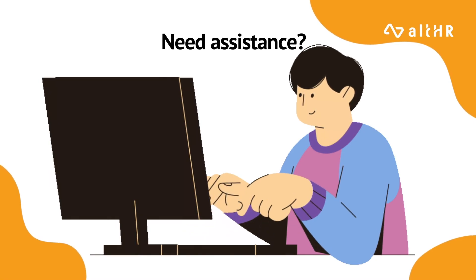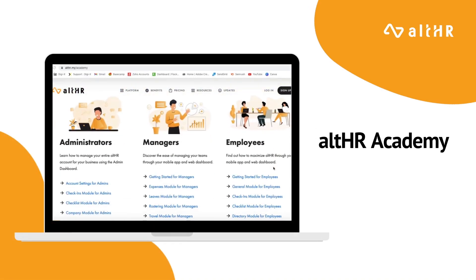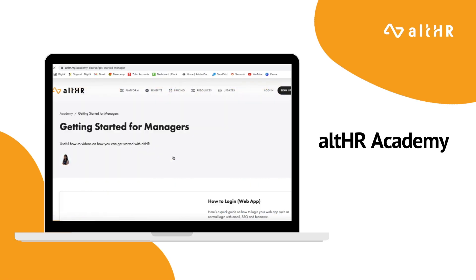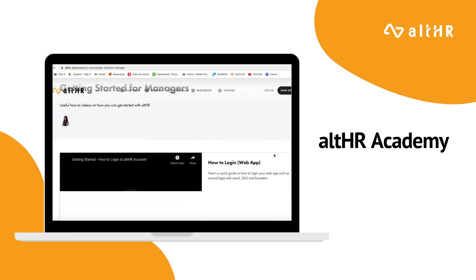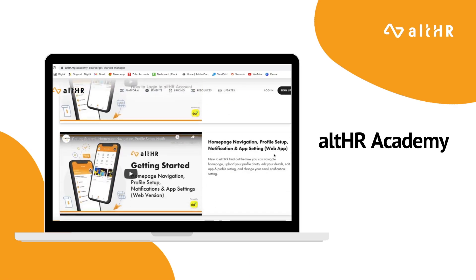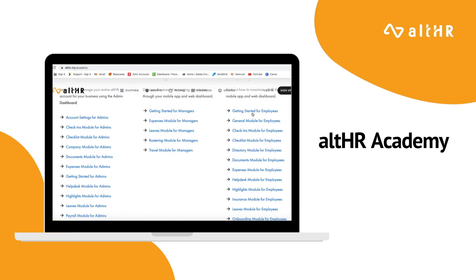Need assistance? Fear not, as it comes with all the support that you need to get started. The first form of support is through our AllHR Academy videos. With AllHR Academy, you are able to access in-depth walkthrough videos of each of our modules in order to guide you on how to use it. And the best part, it's all recorded, which means you can replay and pause at any time you want and as many times as you want, so that you're able to follow through with ease.